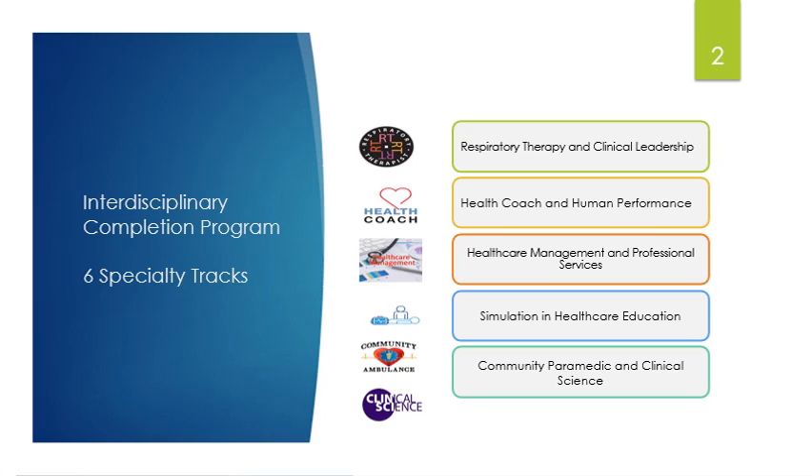Health care management and professional services: this program provides career advancement opportunities for current health professional practitioners, as well as individuals seeking a future career in health care. It's also known as health care administrators. These administrators plan, direct, and coordinate medical and health services, and they manage medical groups. Some of the places you could work under this degree include health care facilities, hospitals, nursing homes, and insurance providers. You can also work in health-related sales and services.